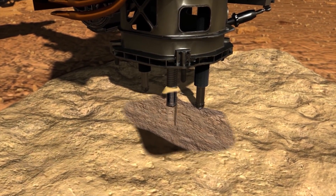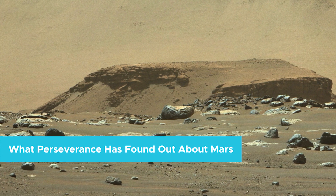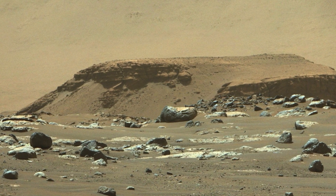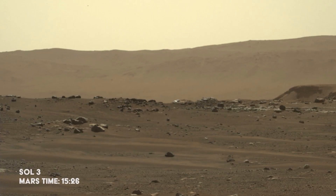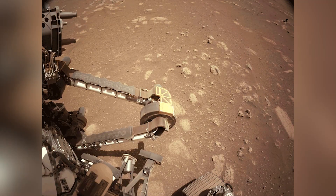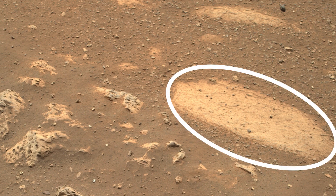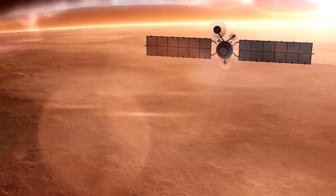Now let's take a look at what Perseverance has discovered so far. In its first month scouring the surface of the Red Planet, Perseverance found rocks with the same chemical composition as volcanic rocks, also known as igneous rocks — which form near volcanoes when molten lava cools down. This may indicate that Mars had active volcanoes in its distant past. Perseverance also observed that these rocks have been eroded by wind and water, meaning the Red Planet's geology is active — not a dead planet, but a dynamic one, just like our own.